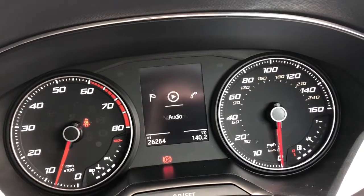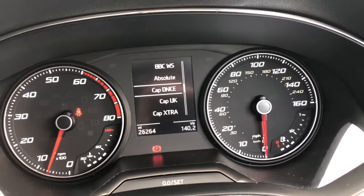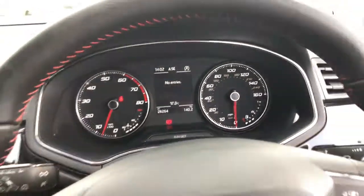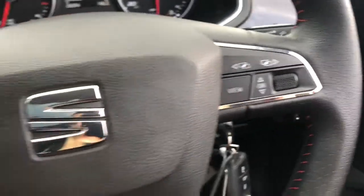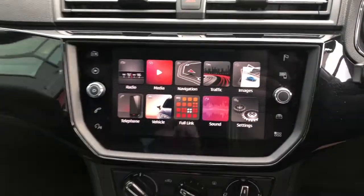We've got the dashboard display here — being partly digital, it's easy for the driver to adjust whilst on the go, just change the radio station or view the vehicle status for example. This vehicle's done just over 26,000 miles, so quite reasonable mileage for this aged vehicle, and we have got the flat-based FR steering wheel with the black leather and red trim.